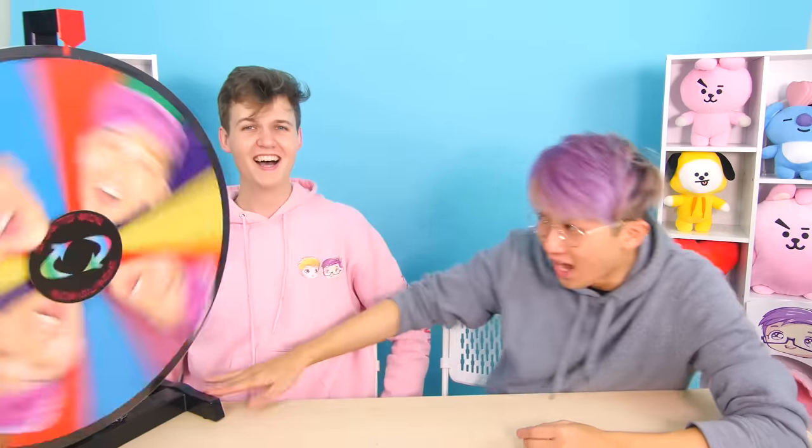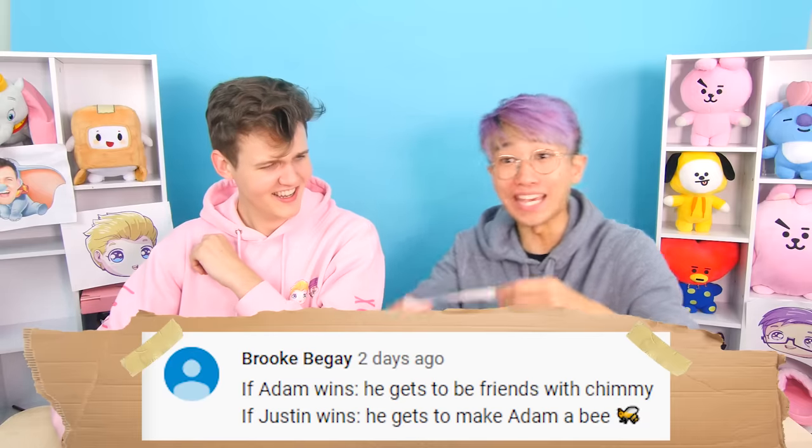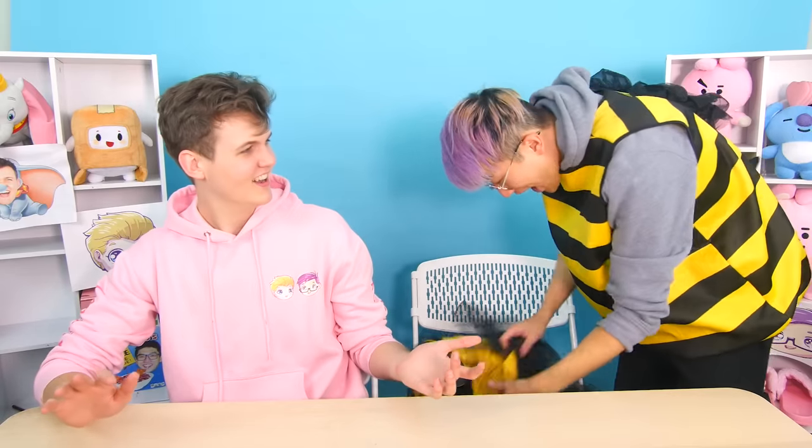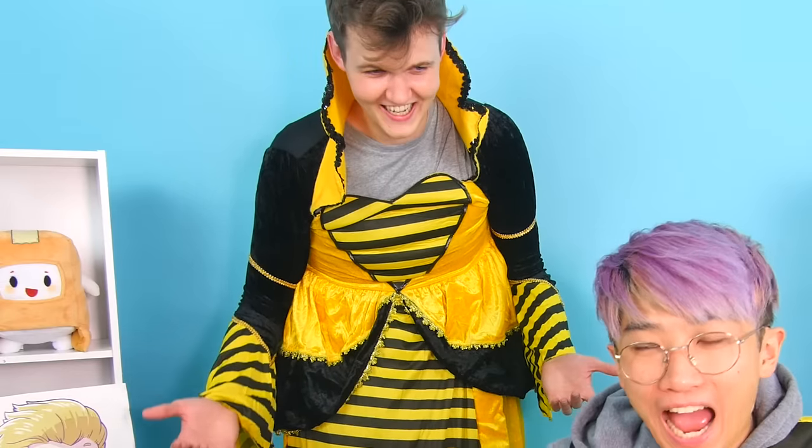Let's see what I want! You couldn't just let me make this and have my own little thing? Yes, I did! I have an inferiority complex! Okay, if Justin wins, he gets to make Adam a bee! Okay let's go! Why are you in the bee costume? What am I going to wear? Adam, I have this other one for you. Here you go! Justin, why do I have to be a girl bee? Adam, you're the queen bee. It's an honor! You need to actually behave!